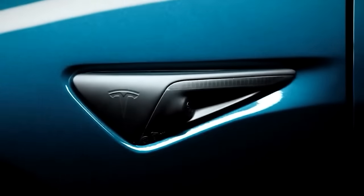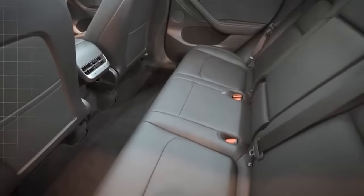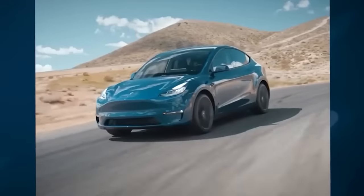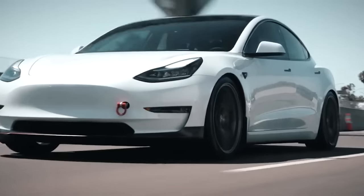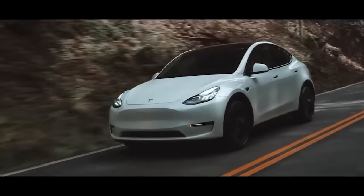The Tesla Model Y is the ultimate electric crossover SUV. This innovative vehicle takes all the best parts of the Model 3 sedan and adds extra capability, making it the perfect choice for a spacious, stylish, and high-performance ride. With higher ground clearance, a sporty and rugged appearance, and a roomy interior with plenty of cargo space, the Model Y is ready for any adventure. With a range of up to 326 miles on a single charge and a top speed of 150 mph, it's ready to take you anywhere you want.